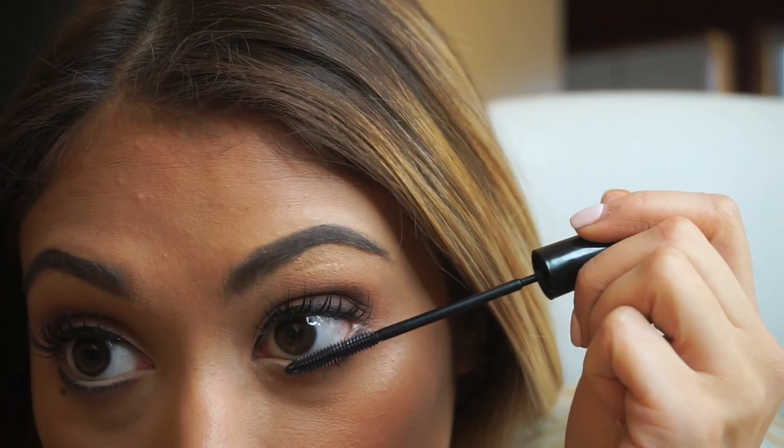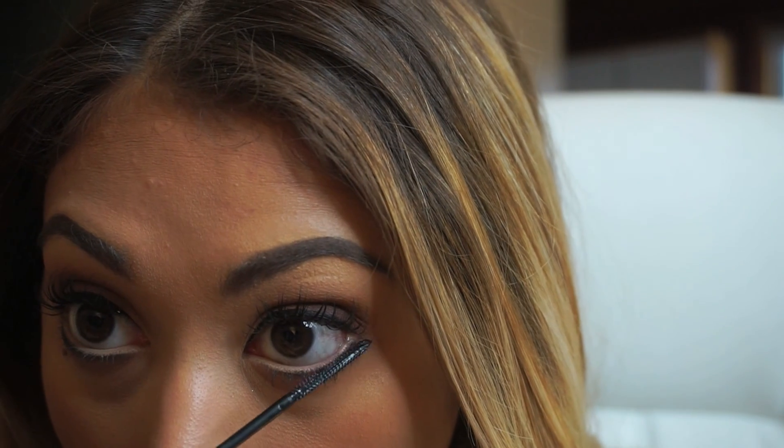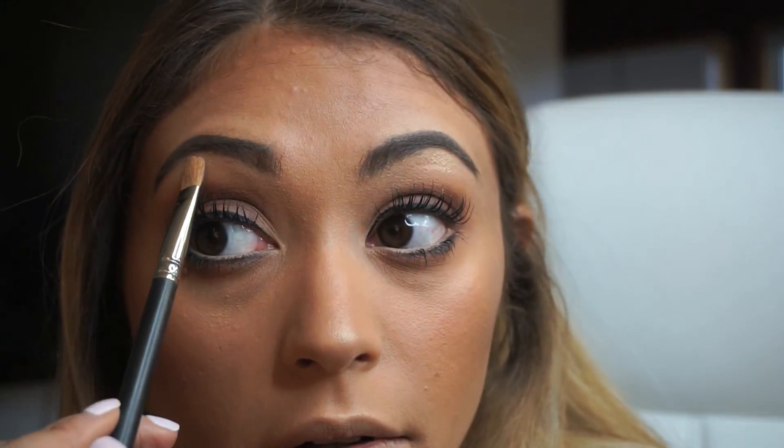Also don't forget to mascara your bottom lashes. Then I'm taking that Lorac highlighter I was using earlier and highlighting my brow bone and my tear duct area.